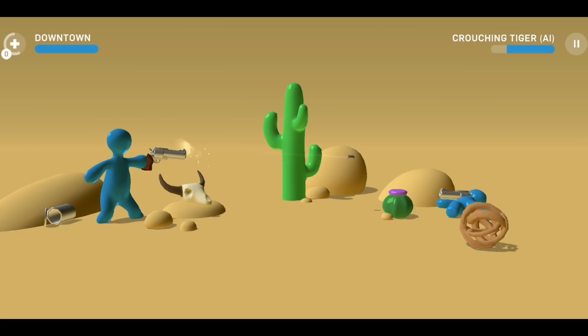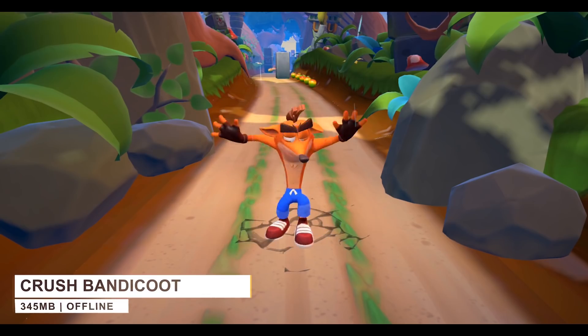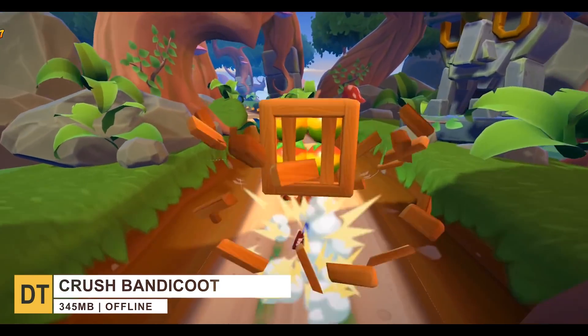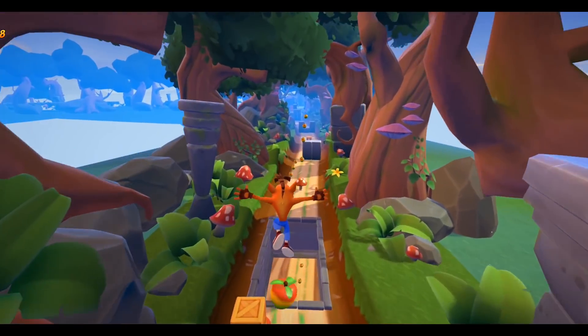So if you want to relax your brain, definitely try this game at least once. Moving right along to number three, Crash Bandicoot Mobile — a free-to-play endless runner game featuring the likes of Dingodile, Nitrous Brio, Scorporilla, and more.